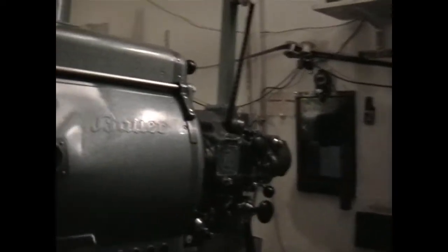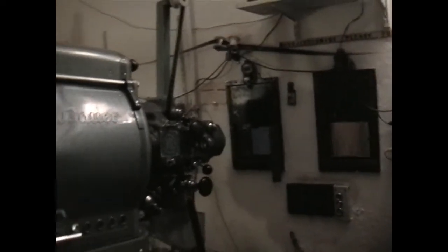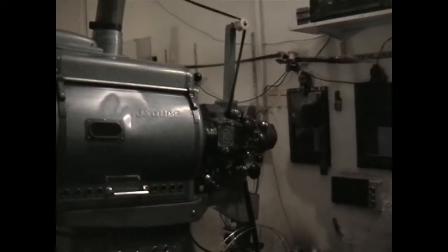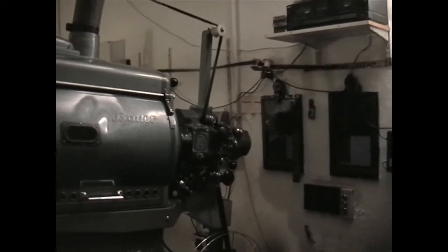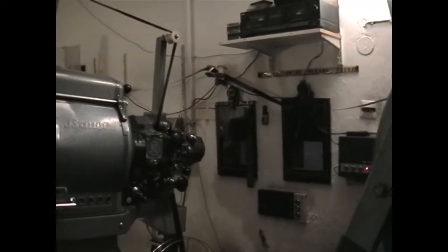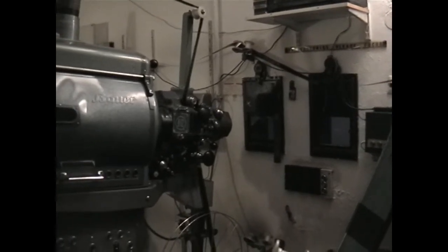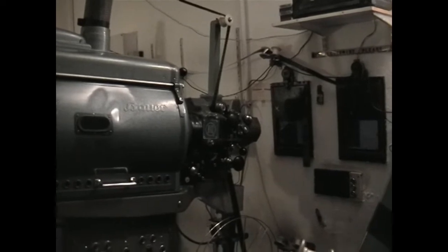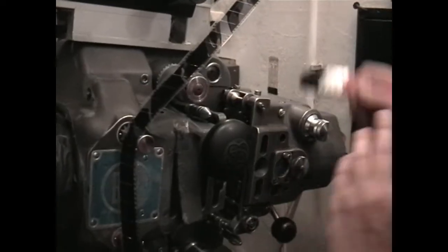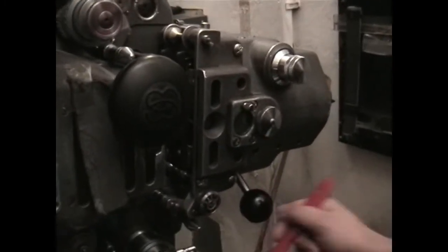Wow, the old projectors sometimes are the best because they're solid. These ones are like tense. How old would you say these are? I think they're from the fifties - I'm not sure, maybe. I mean there are a lot of books about movie projectors. Yes, so this is the Bauerwitz. Yes. It's a solid machine, isn't it? It's a pretty solid machine, yeah.